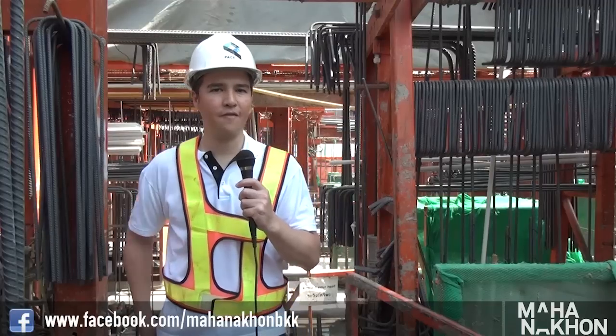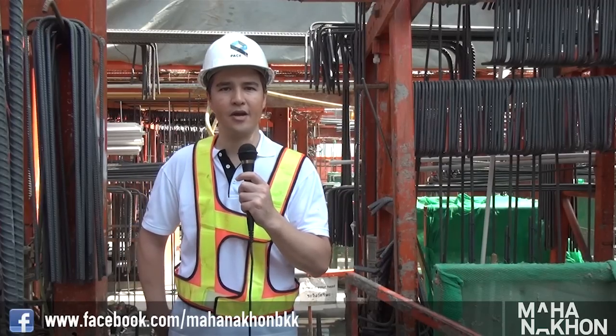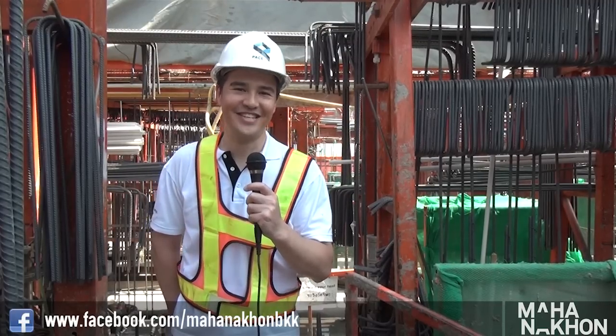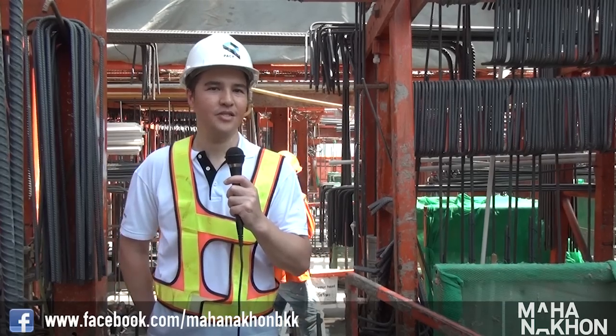As always, for those of you wanting to find out more, please stay tuned at our Facebook page. Or if you're interested in the residences, don't forget to head to our website rcrbangkok.com. It's a pleasure trying to decipher what engineers and construction workers tell me about slip form into language that I can actually understand. Thanks for joining me once again and we'll catch you again soon on Inside Mahanakorn. Sawadee kama.